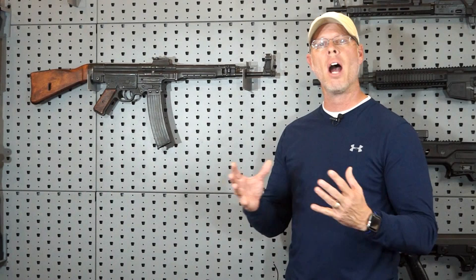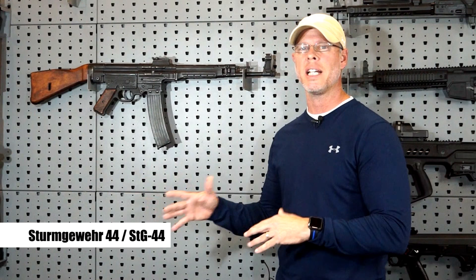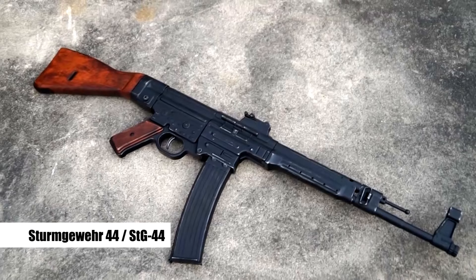However, I feel like we can't really proceed down that path talking about those five rifles until we talk about the one that probably influenced every single one of them in some way or another, and probably was the most influential weapon in the 20th century. It changed the way rifles were made and used. It's the Sturmgewehr 44.